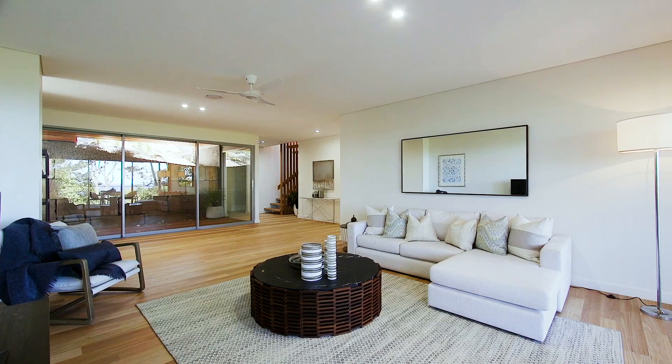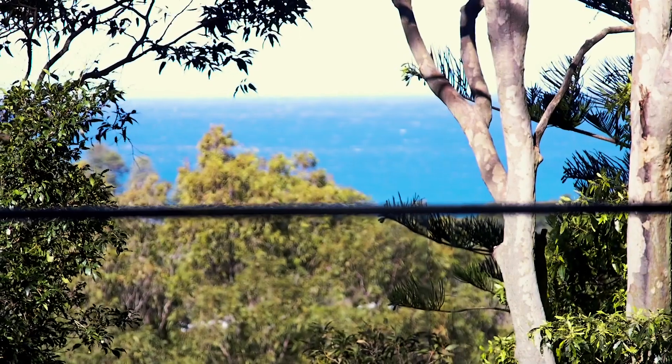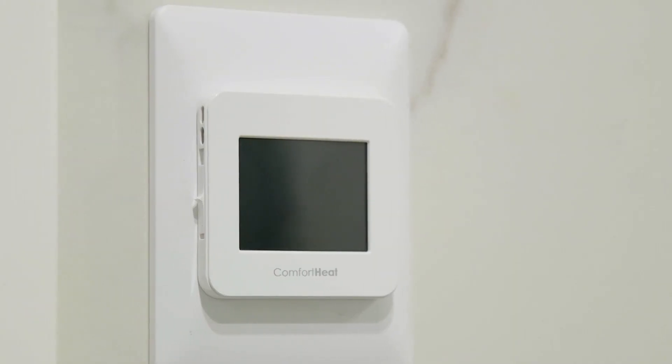Be spoiled with a second living area downstairs. Three large bedrooms with built-in robes, all with ocean views. This level boasts a stunning bathroom and powder room with shower, where both areas are complete with heated flooring throughout.